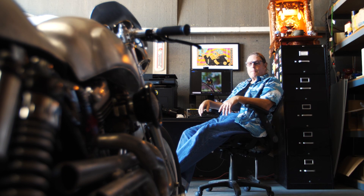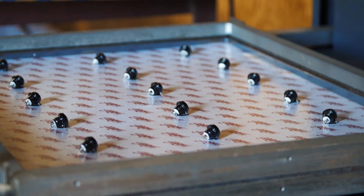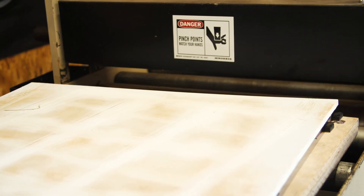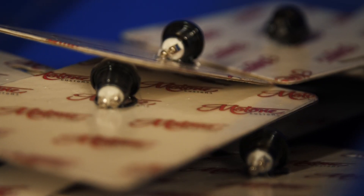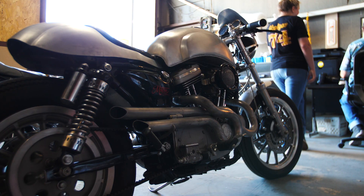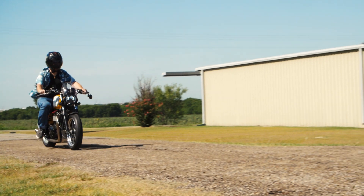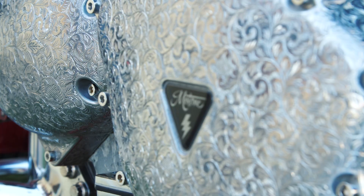I'm Dale Crawford, and I'm a partner in Motone USA with Sam Wheeler out of the UK. About five years ago, we decided to start making parts for Triumphs and Cafe Racers that would be better than manufactured parts — that would hold up better, look better, and allow people to customize their bikes and have something unique. They wouldn't necessarily be able to manufacture themselves, but with basic tools they could put together something that was unique, personal, and beautiful.